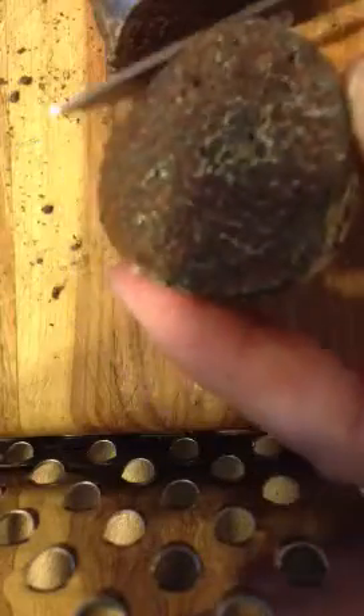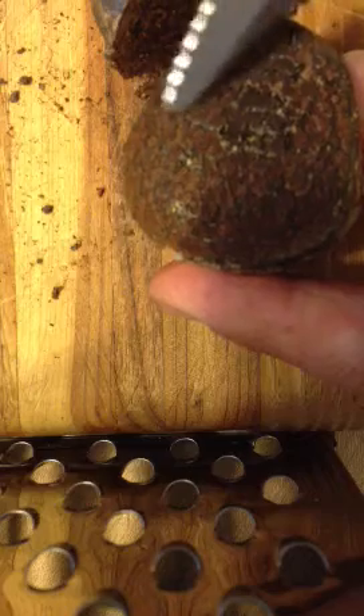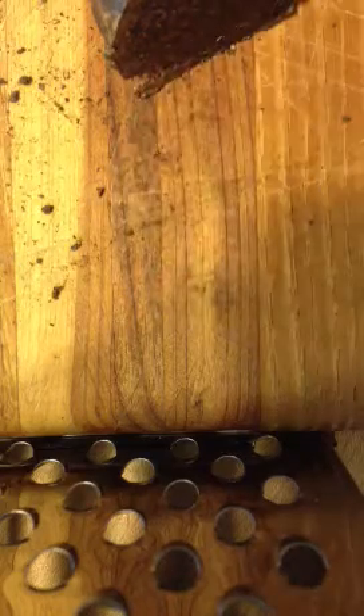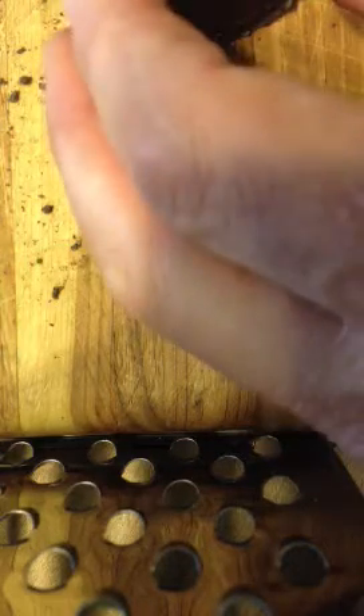Wow - it looks completely solid, and it looks as though the spores are all just in there. Let's smell it. What do you think it smells like? I can't smell anything - can you? Me neither. Let's cut a slice.